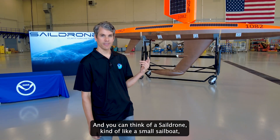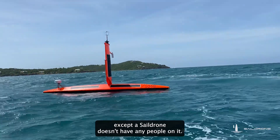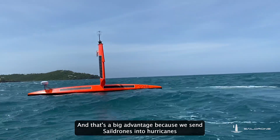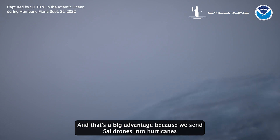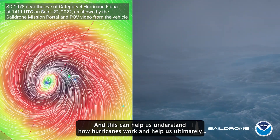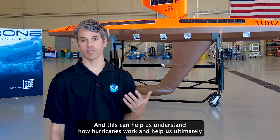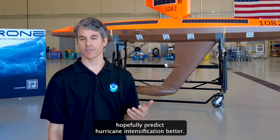Behind us is a sail drone, and you can think of a sail drone kind of like a small sailboat, except a sail drone doesn't have any people on it. That's a big advantage because we send sail drones into hurricanes, and we collect really valuable data from the ocean and atmosphere. This can help us understand how hurricanes work and ultimately help us predict hurricane intensification better.